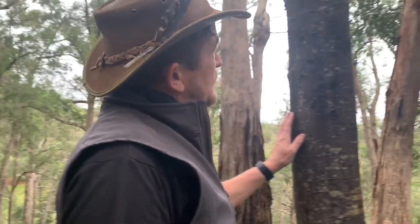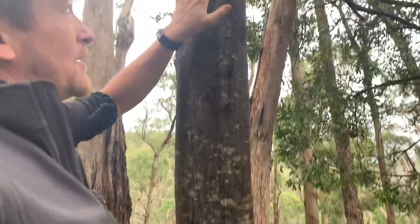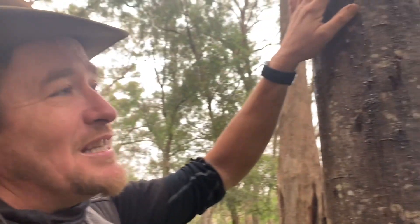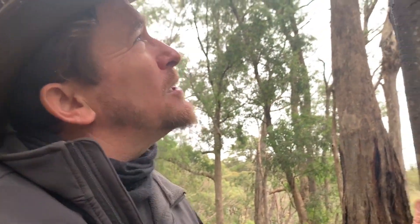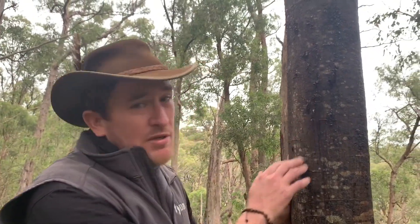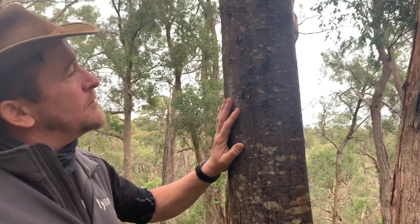And over here on our silver wattle, you can see some funny stuff coming out of the tree. I wonder if anyone at home knows what this funny stuff is. This stuff here is called sap — it's a little bit like a tree's blood. When the tree gets injured, like if a branch was to fall off or an insect was eating away at it, it uses the sap to protect itself, almost like a band-aid to close the wound or the area that's been hurt. How cool is that?